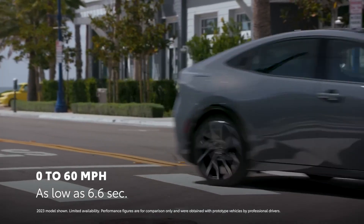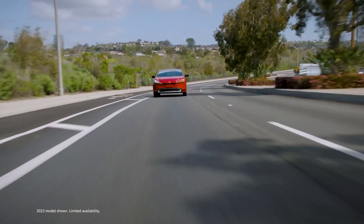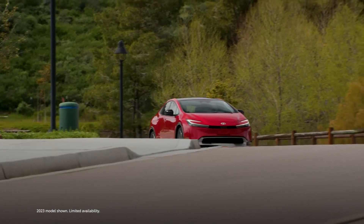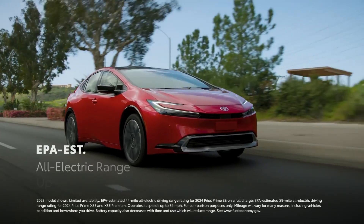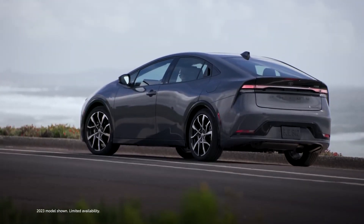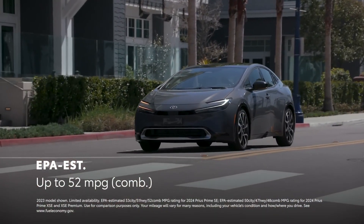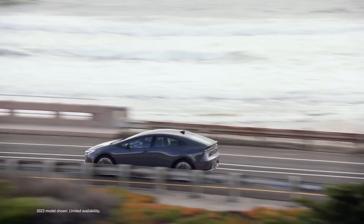Prius Prime's fully independent suspension, rigid body, and low center of gravity make it more agile than ever, raising its fun-to-drive factor to new heights. Efficiency remains impressive as well. Thanks to the high-capacity battery, Prius Prime has an EPA-estimated all-electric driving range of up to 44 miles. And when operating as a hybrid, Prius Prime's EPA-estimated rating of up to 52 miles per gallon combined ensures that fuel stops are few, allowing adventures to go on even longer.